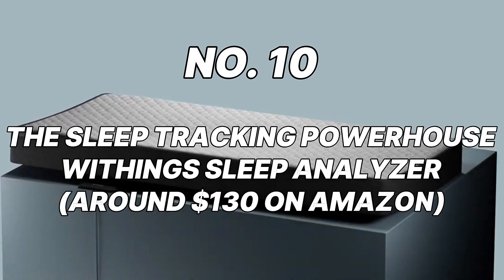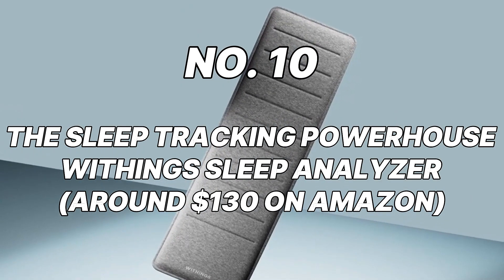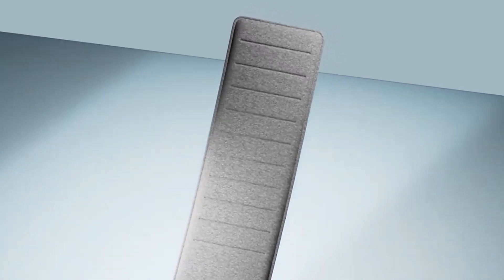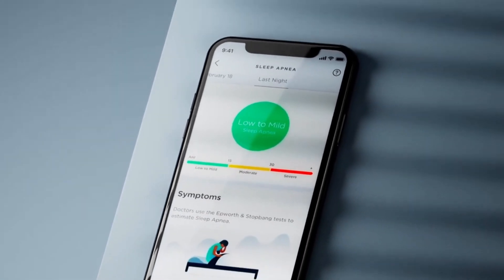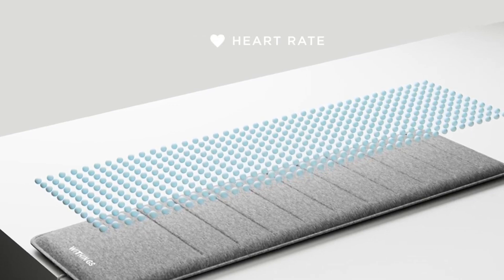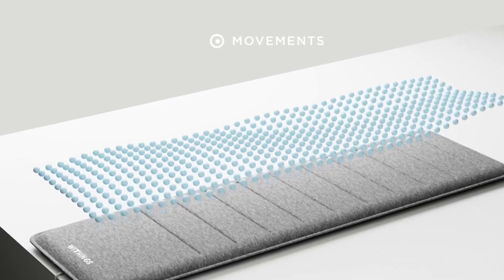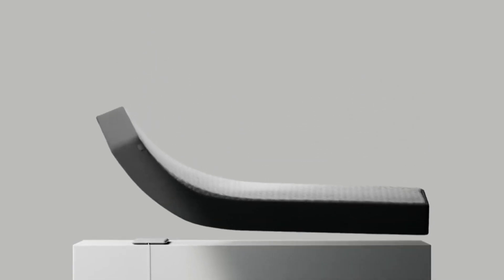Number 10: the Sleep Tracking Powerhouse — Withings Sleep Analyzer, around $130 on Amazon. Do you ever wonder if the time you spend turning and tossing in bed is actually affecting the quality of your sleep? Withings Sleep Analyzer is here to provide the answer to that question as well as a great deal of others. The sleep cycles, pulse rate, and breathing patterns you experience during the night are all monitored by this under-mattress pad, which is both stylish and unobtrusive. Upon waking up, you'll find a comprehensive report on your smartphone app.